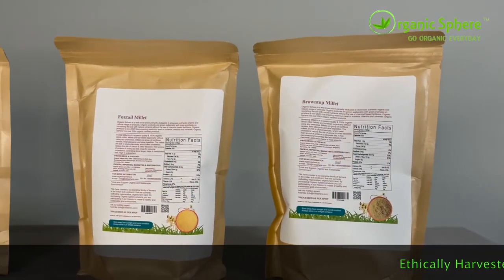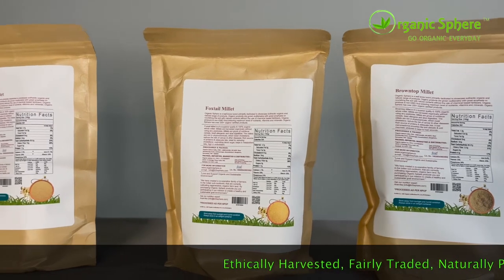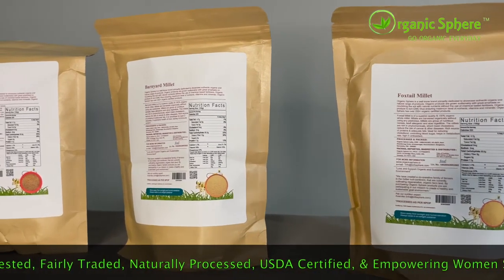Millets are highly nutritious, plant-based, vegan, rich in fiber, and gluten-free, making them easy for the body to absorb. They are rich in a huge spectrum of micronutrients, including calcium, iron, phosphorus, and more.